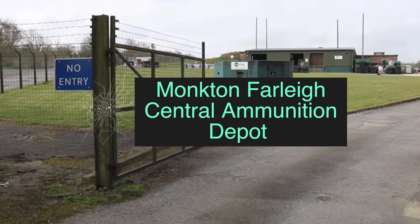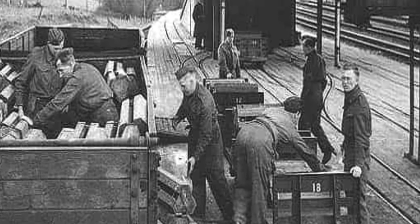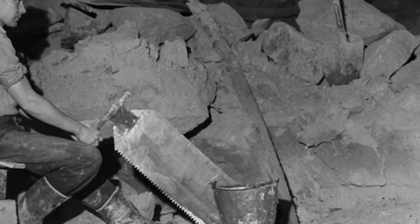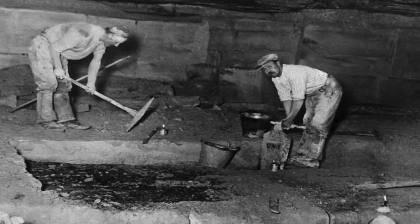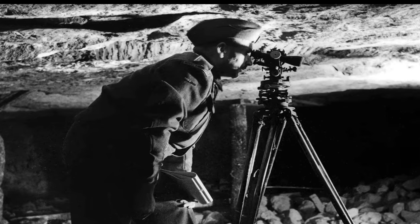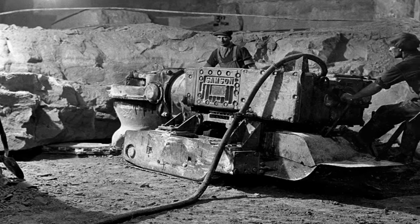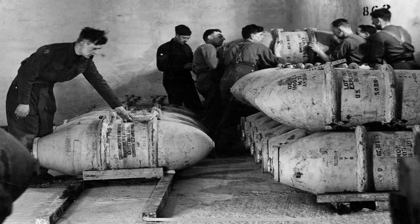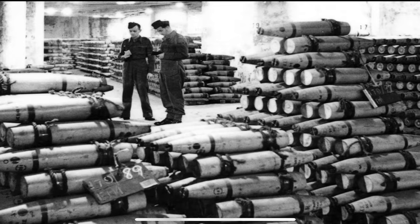In 1941, the Ministry of Defence were keeping a secret from the people of Moncton Farley and the rest of the world. They were busy converting an old mine into what's called a central ammunition depot, which was to be filled with 350,000 tons of bombs beneath the houses of Moncton Farley, without the locals knowing what was going on.